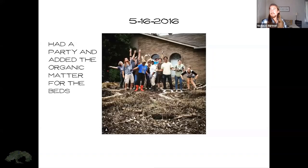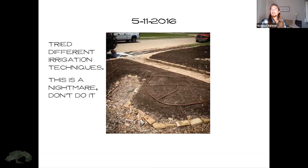In May of 2016, we had a permaculture design course, and as you can see, we had a massive party. We didn't just learn the theory — we went outside and learned how to build a sheet mulch garden right there by hand, with a small amount of inoculant put in. We added a lot of organic matter for the bed portions of these keyhole beds, and later added more to them.